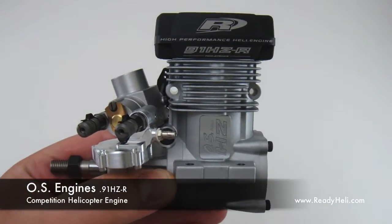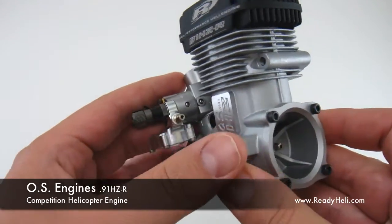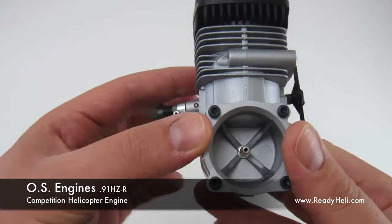The new 91HZR from OS Engines is the latest in their 90 size Nitro lineup. The big change here is the fuel regulator. It really makes tuning child's play.